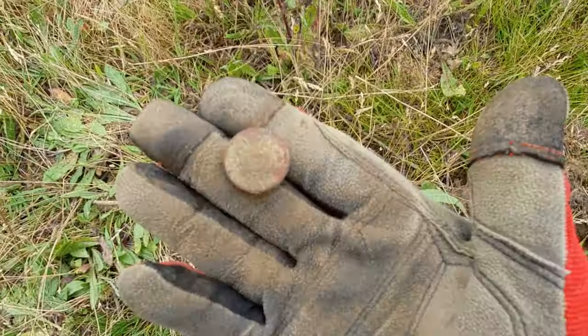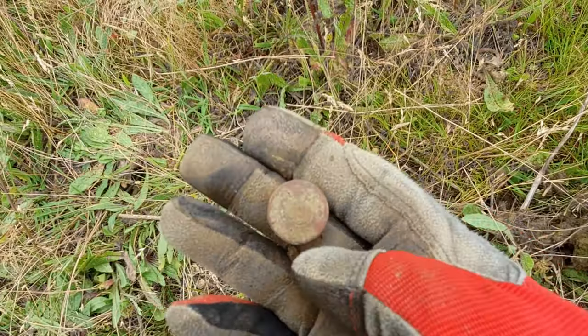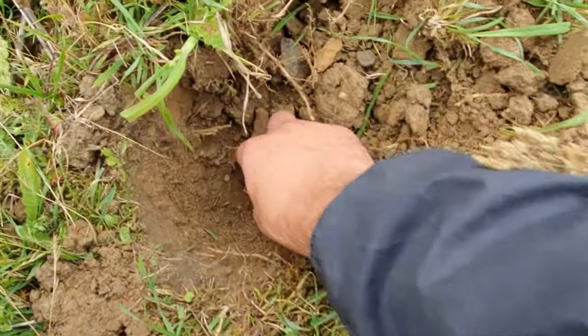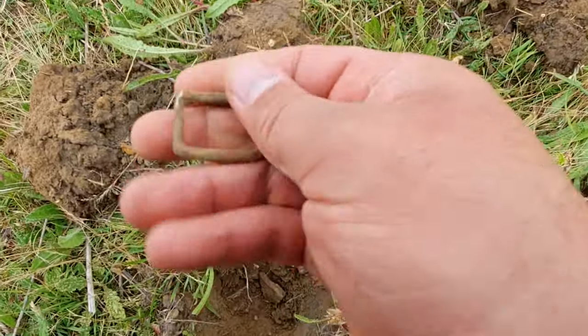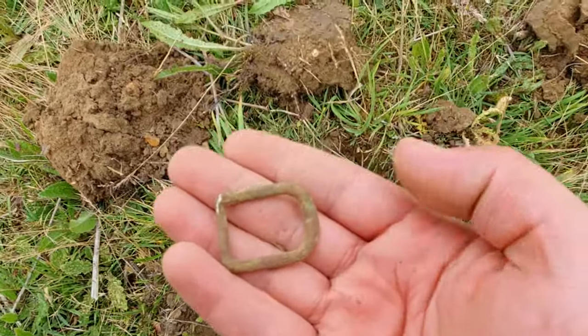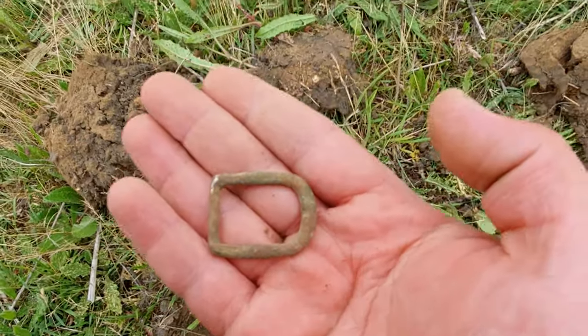Next one is just a shotgun shell — I thought I'd show some of the rubbish as well. And the next one is a little buckle. I think it's a very old one, but not too special. I think I hit it with a spade as well. See you on the next one.